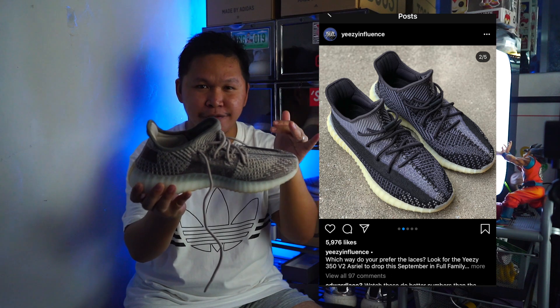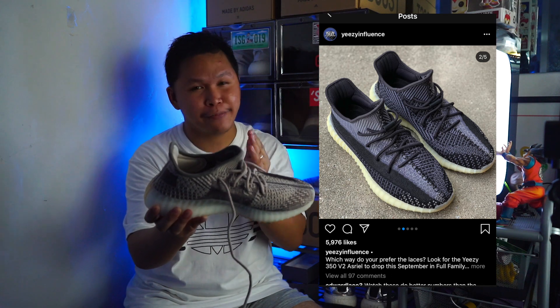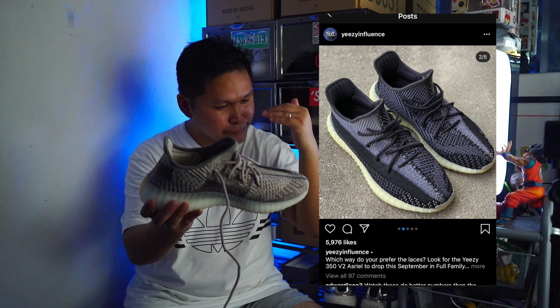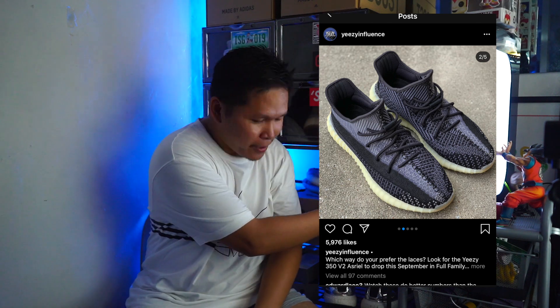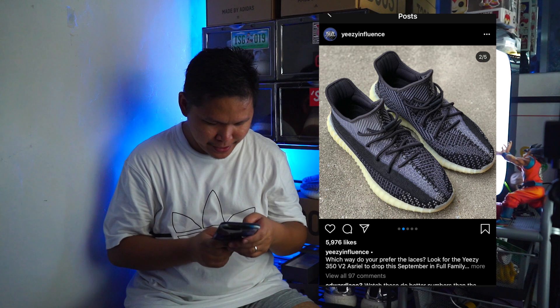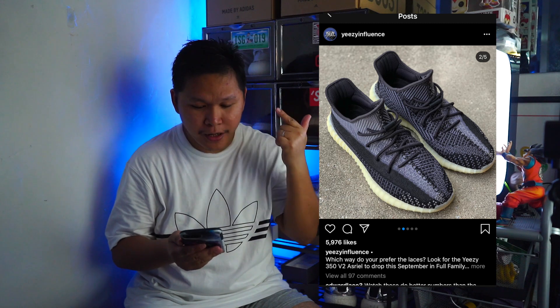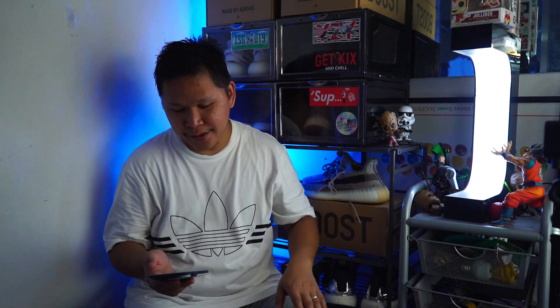The Israfil looks better on hand than in photos — go check out my review and comparison with the Zion. The Azreal is dropping September 19th. So to recap the September schedule: September 4th — Yeezy Slides in Suit and Core; September 5th — Yeezy Quantum full family sizing; September 12th — Yeezy 380 Pepper; and September 19th — Yeezy 350 Azreal.